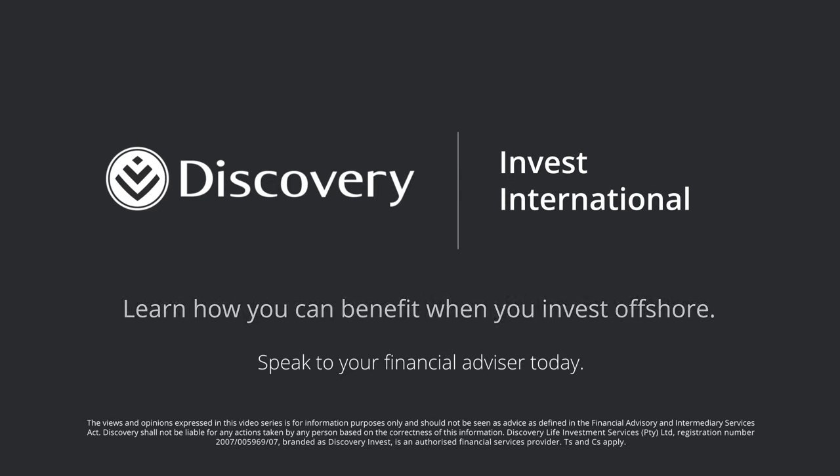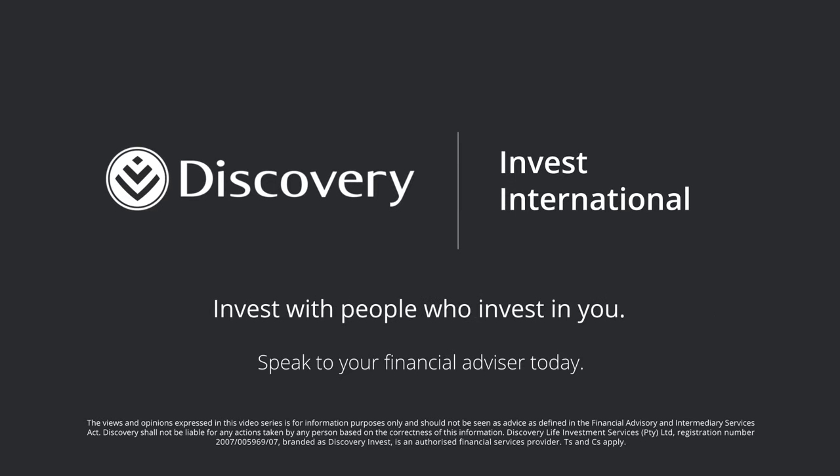So if you want to invest offshore in market-leading global solutions at the best possible exchange rate, call your financial advisor now to find out how Discovery can help you meet your global investment goals.